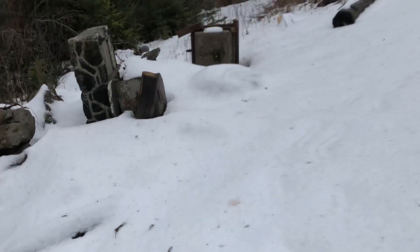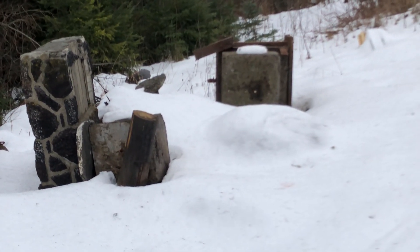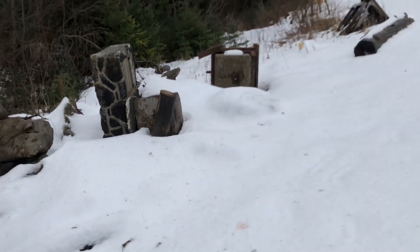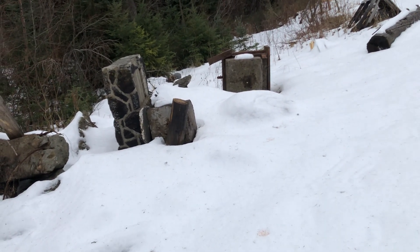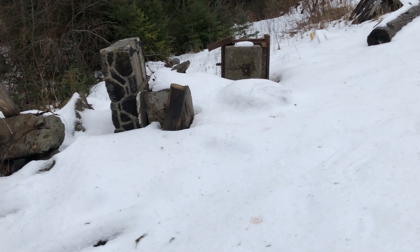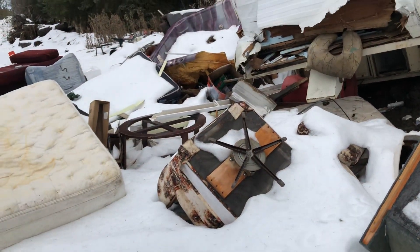On a completely unrelated note, that monolith's just been hanging around here for the past year or so. It's too dense to take away — it's probably gonna become a landmark at this point. And somebody left their old camper here and a hot tub.